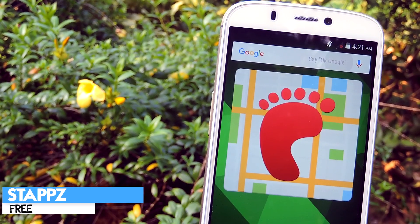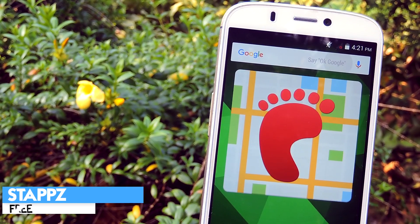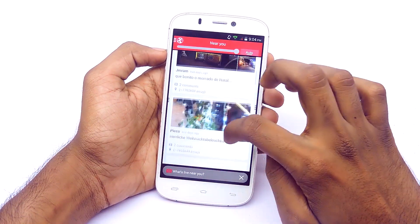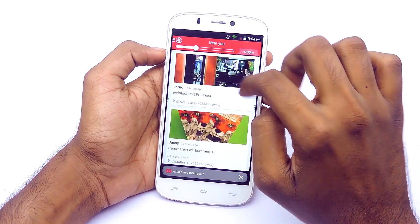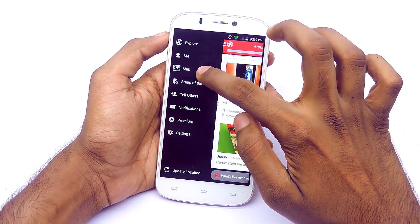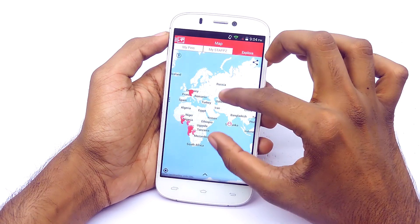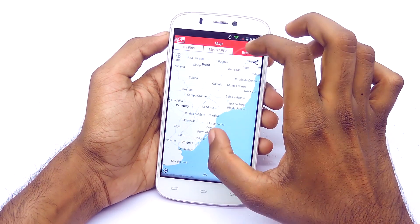The next application I have for you guys is called STAPPZ Social Photo Maps. This application will help you to discover and share beautiful places near you. It is free to download on the Google Play Store. When you open up the application, you can see pictures that other users posted who are near you. You have a slider on the top to adjust the range. Moving on to the map section, here you can explore stabs — basically cool photos of cool locations.